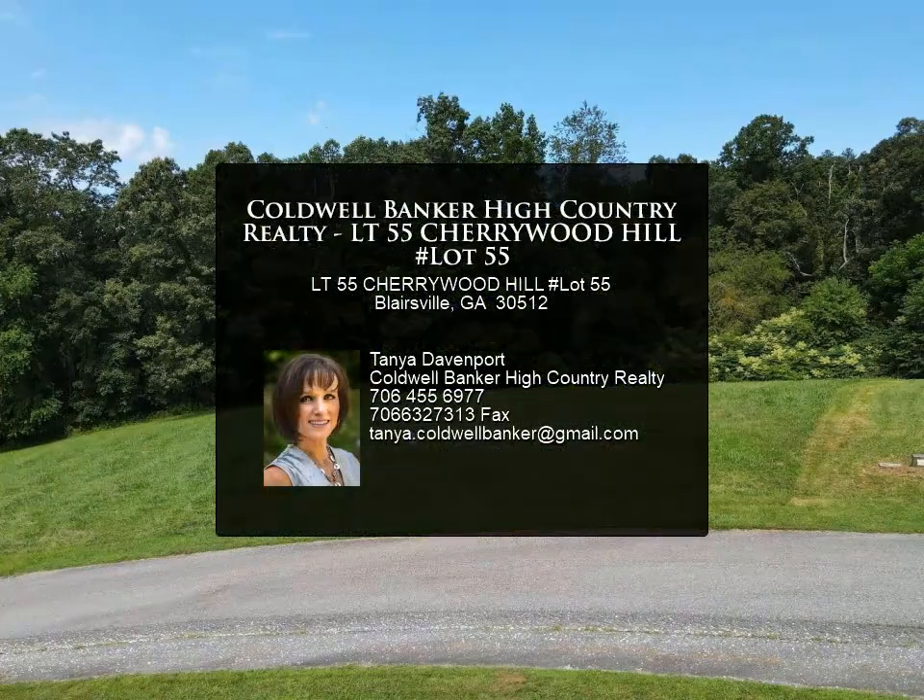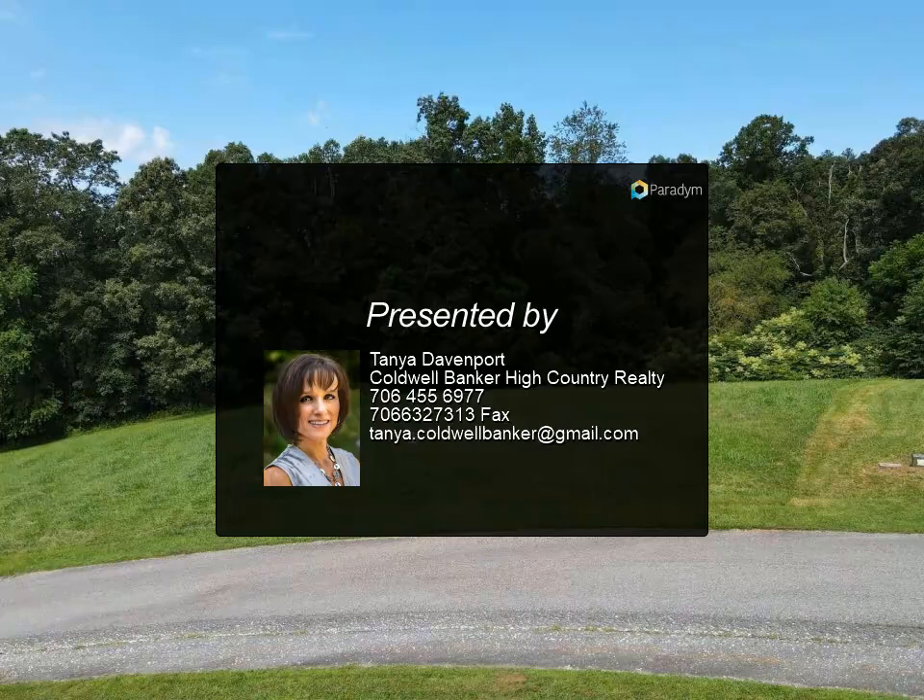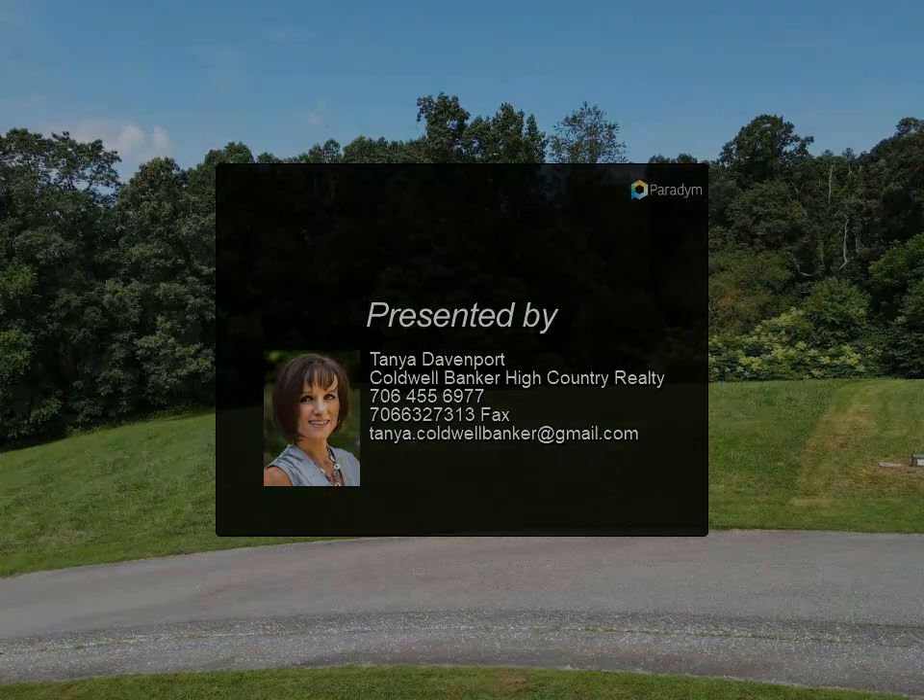Paved roads, public water, and underground utilities. Come now to your special Blue Ridge Mountain place amidst the valleys of Chattahoochee National Forest. For more information, please review the listing details.